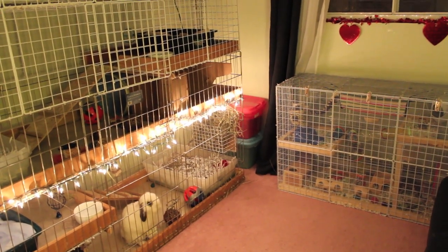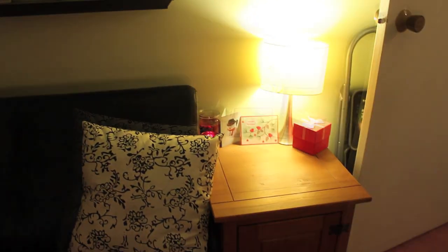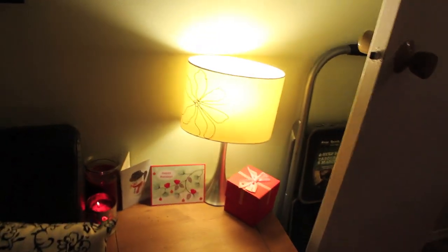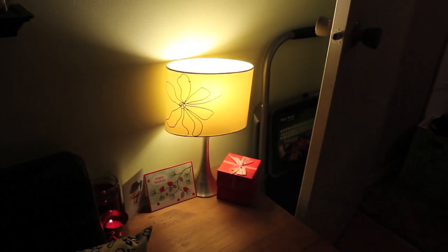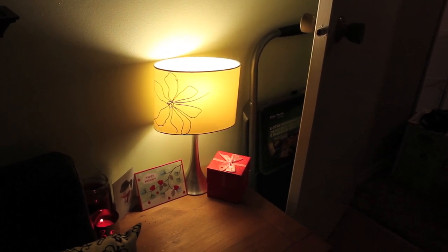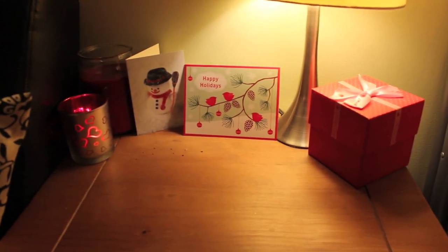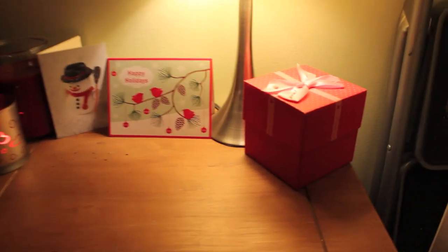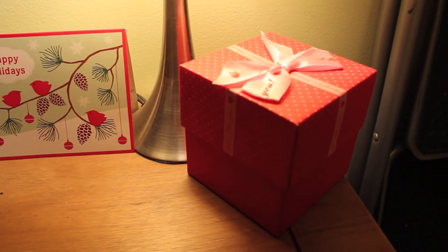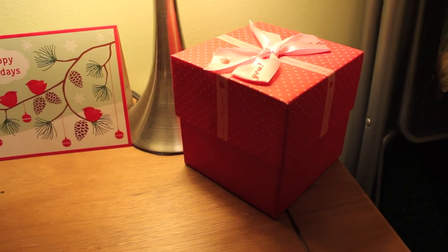The room has changed a little bit to accommodate our new little hamster. Starting over here — just behind the rabbit room door is where I keep my little step ladder, so I can get up to the piggy cage, because the guinea pigs are on top of the rabbit cages. It's a little bit tall for me since I'm pretty short. And just on this nightstand I have a little Valentine's Day gift box that I'm hoping to use in some Valentine's themed photography this week.